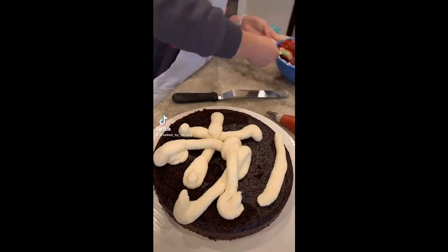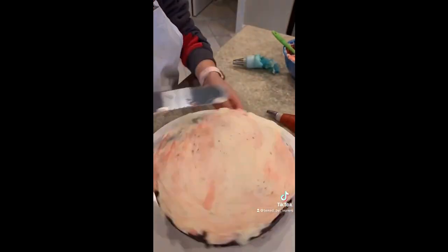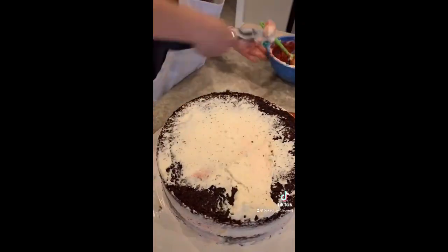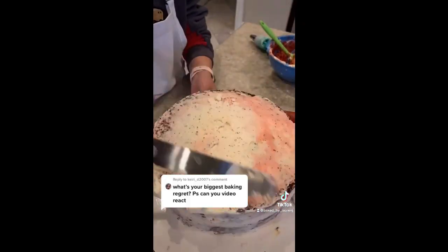Hey guys, I'm back with another cake video. This was another rosette cake I made a few weeks ago, but they requested the colors to match Temple University — it was like a cherry red, maroonish color. It was kind of hard to mix.